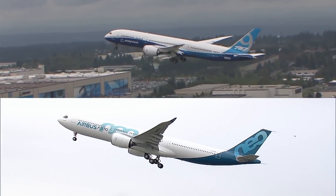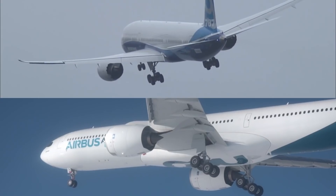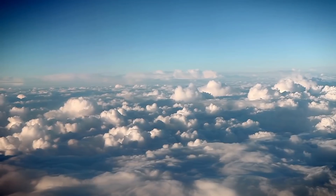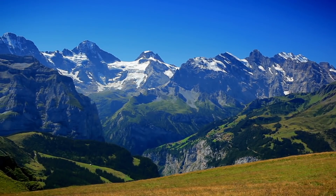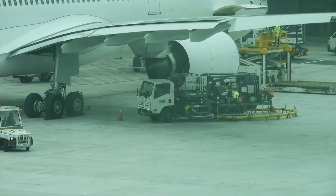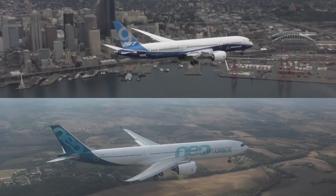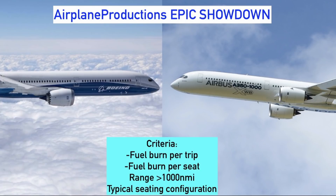However, which modern aircraft is the most fuel efficient? In this epic showdown, we take a look at which is the greenest and cleanest. Here's how our contenders will be judged. Factors we'll look at include the fuel burn per trip and fuel burn per seat in an optimal seating configuration. We look strictly at aircraft 100 seats and above, flying a minimum of 2-hour 1,000 nautical mile flights. Numbers are based on a wide variety of ranges and may jump around slightly, though this is still a fair judgement.